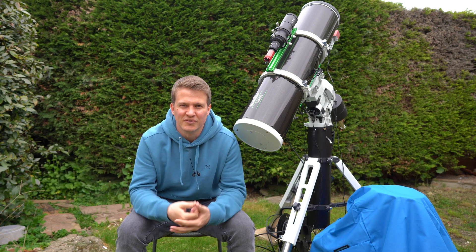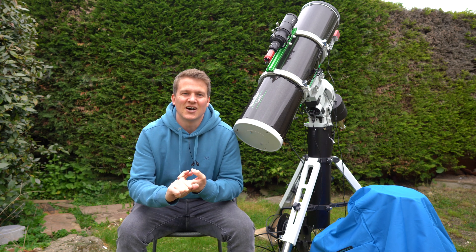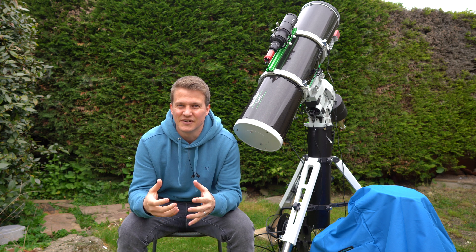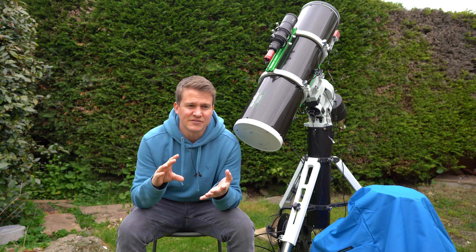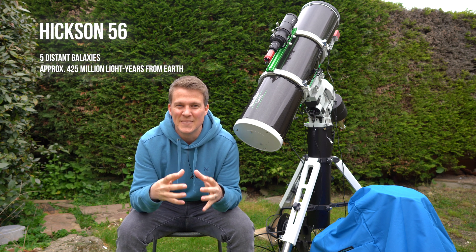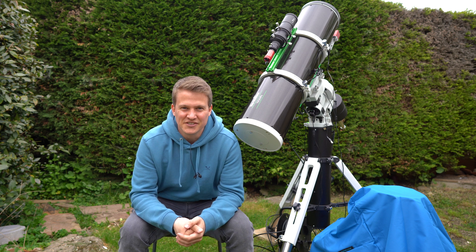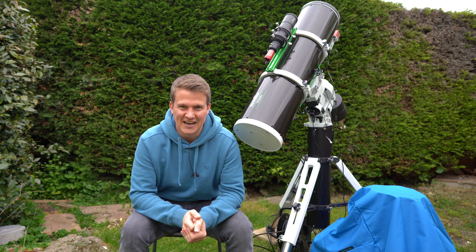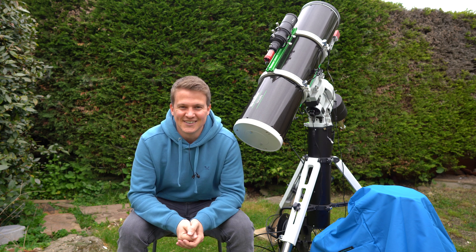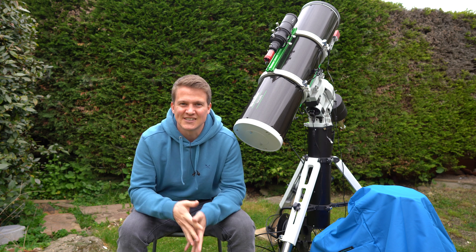We thought it would be a great collab where we can pull all of our data together and hopefully get a really good image. A bonus about shooting this target is that within the field of view we will also have a smaller group of galaxies called Hickson's 56. This group has five galaxies within it and is approximately 400 to 450 million light years from earth - by far the most distant target I've ever photographed, and it's just absolutely mind-blowing that you can capture something this distant from your back garden.